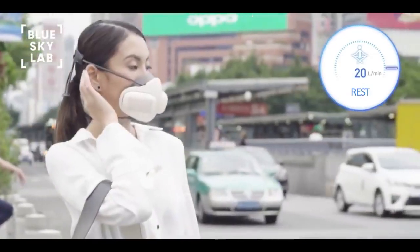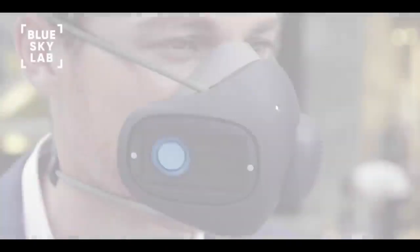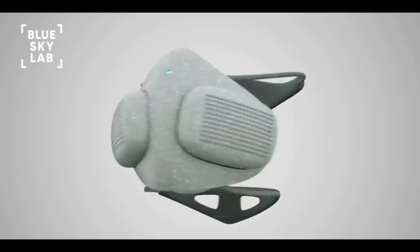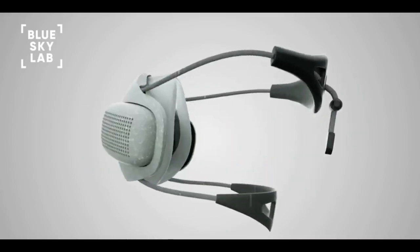We created Atmo Blue so that you can breathe freely, because breath is the gift of life. Today, we are asking you to join us on our mission to offer clean air for all. Over the past year, we prototyped and tested Atmo Blue, received amazing feedback, and even won a few awards.